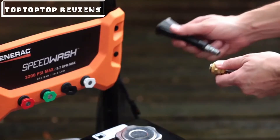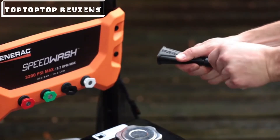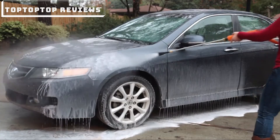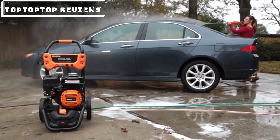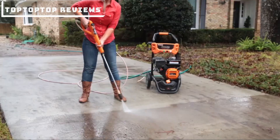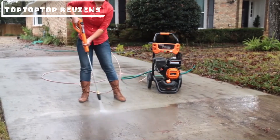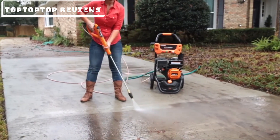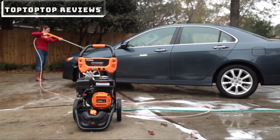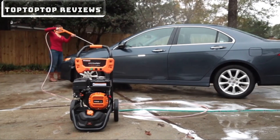The soap blaster nozzle applies soap at high pressure, delivering three times the force of a standard soap nozzle and removing tough stains faster. The 3200 SpeedWash features a 30-foot heavy-duty flex hose that won't kink, resists abrasions, and won't mar work surfaces like driveways and decks. Thirty feet of hose means more cleaning radius and less moving the pressure washer around.